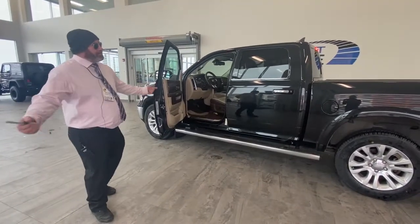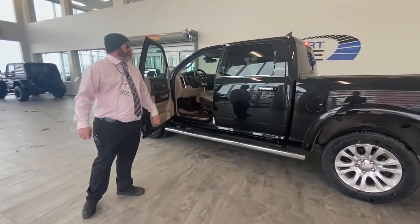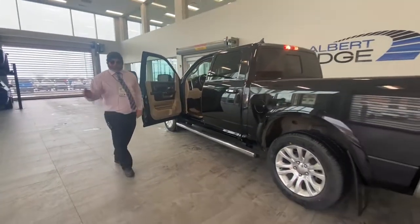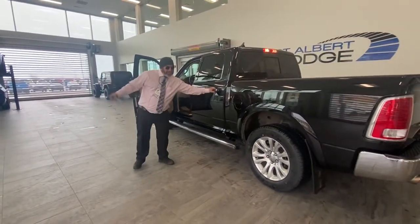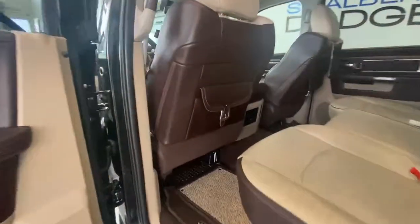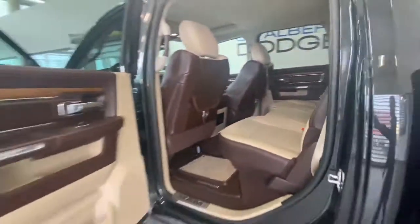Comes with 3M on the front. It's got a beautiful box liner — she's a beauty. Longhorn badging in the back. Look at that — just like the day it came out of the factory. Gotta love those Longhorn mats too on the floor.